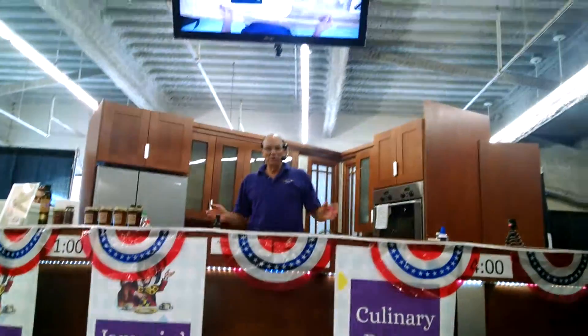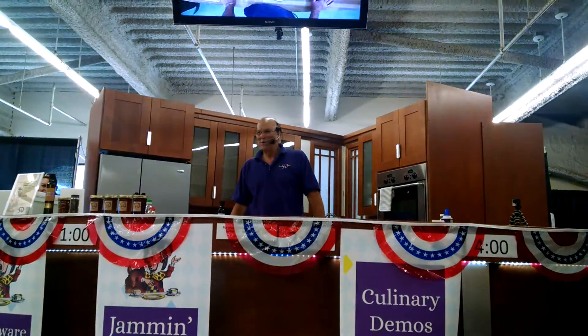Thank you all for coming to some bigger chili and get entertained by me making stuff with jam. Who's here for the chili contest? That's great. Who's going to win?